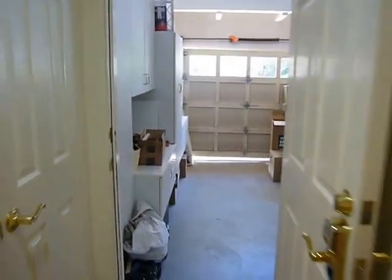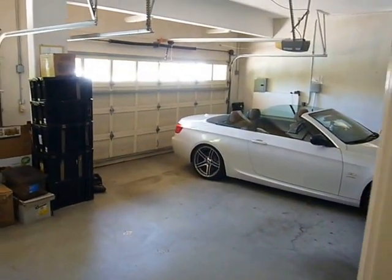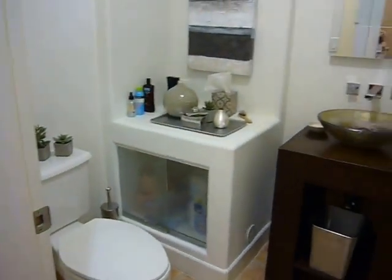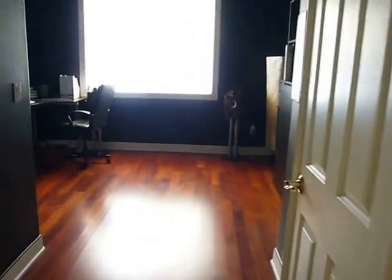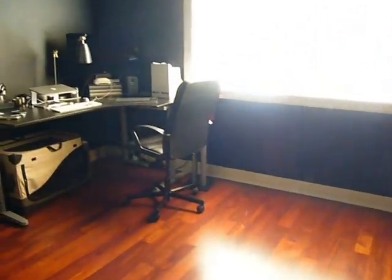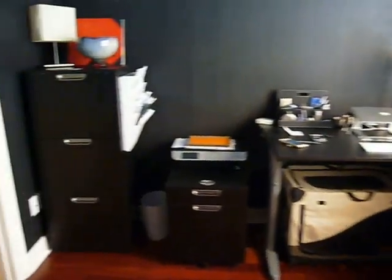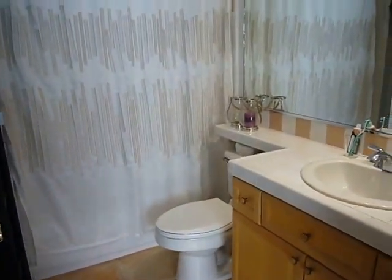Here we are with the three car garage — lots of space. Laundry room. And a lovely guest powder room. Storage all over the place. Downstairs is a bedroom which is being used right now as an office, and it has hardwood floors like so many rooms here. And it has its own full bathroom — there's a tub and shower behind the curtain.